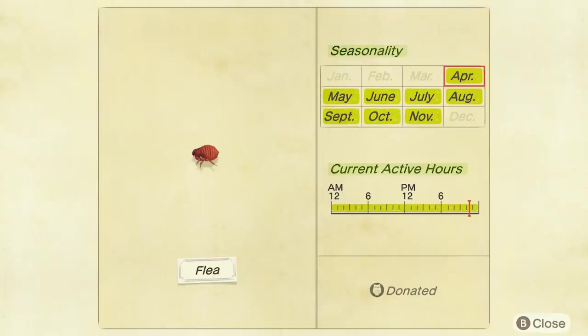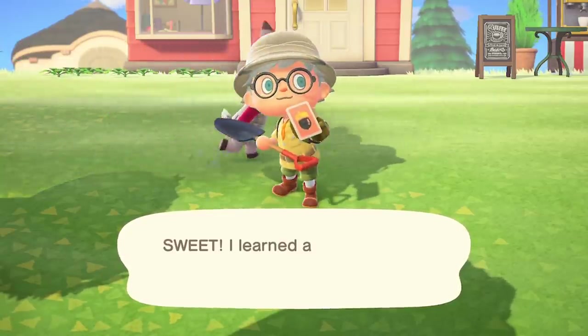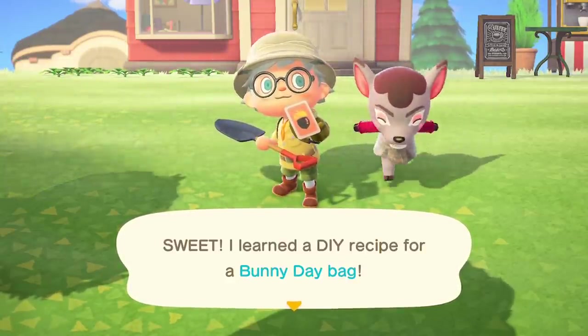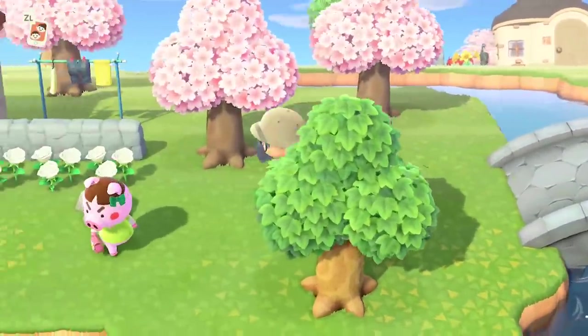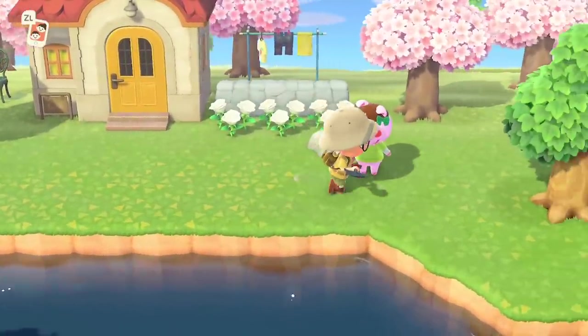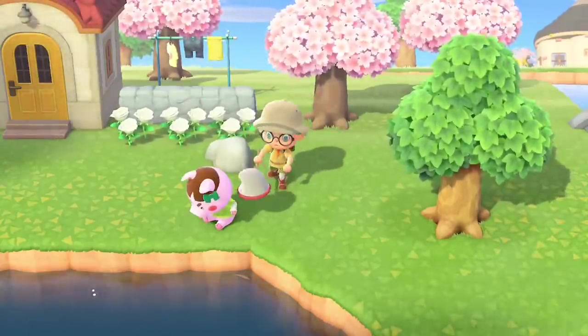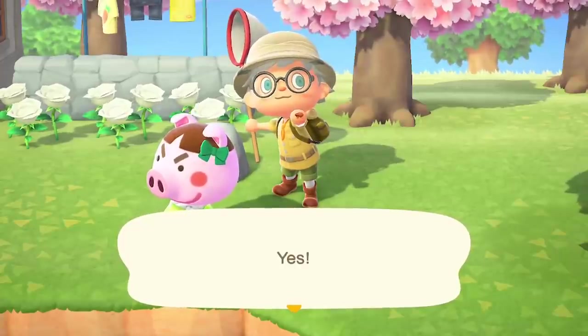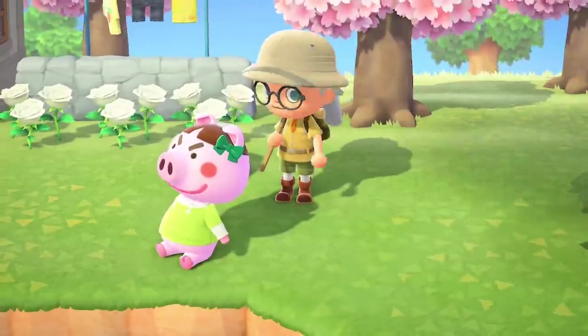Next up, an interesting one — the Flea. They can be found all day, but you might struggle to find them at first because they're found on your villagers. Your villagers have a chance of becoming flea-infested — it happens relatively regularly. On my first day looking, I found two villagers with them. You just go over, stand behind the villager, and tap A so the net comes down on top of them. You can tell by little black dots jumping over them, and they'll mention feeling itchy when you talk to them. They're not worth much though — they sell for 70 bells.